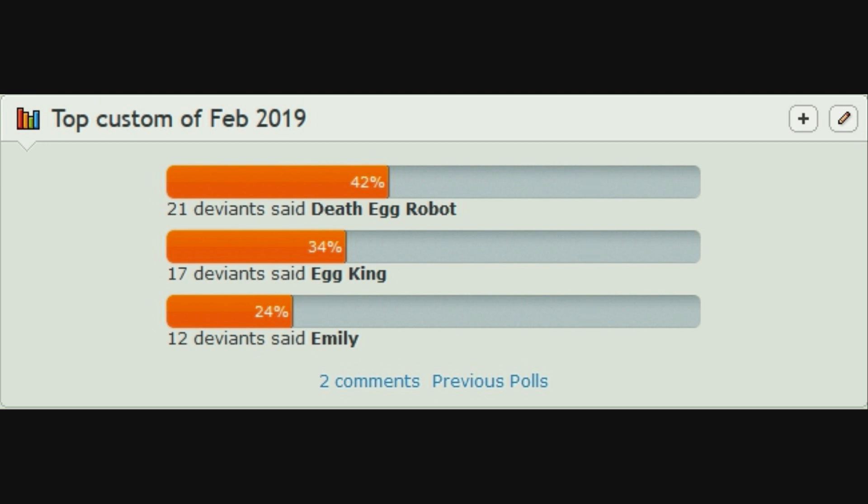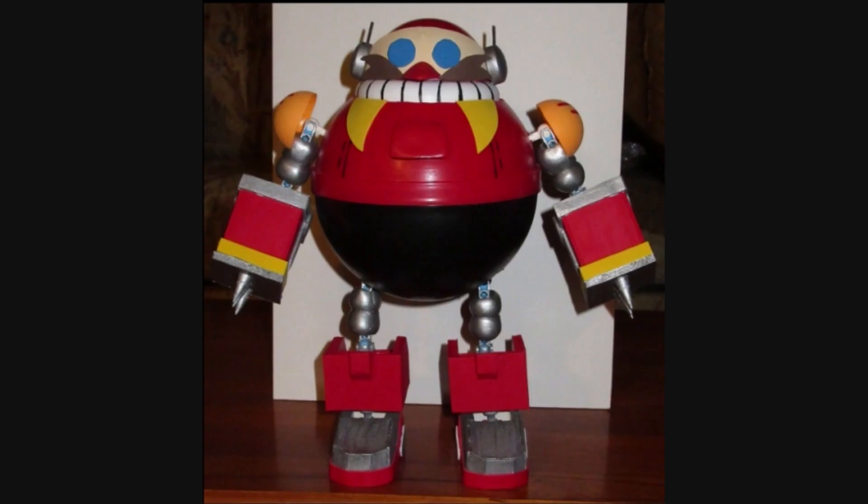So once again, Death Egg Robot makes it to the top of a month. I can't really blame you guys, or rather the guys on DeviantArt, because the Death Egg Robot is just cool — it's huge, it's one of the big iconic bosses. You can put a Dr. Eggman figure inside of it, for what it's worth, though it's not like you can even see him in there.